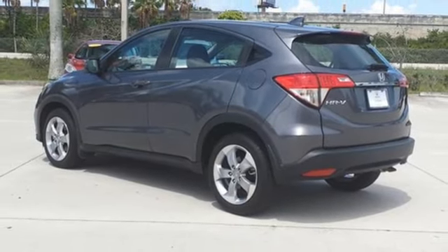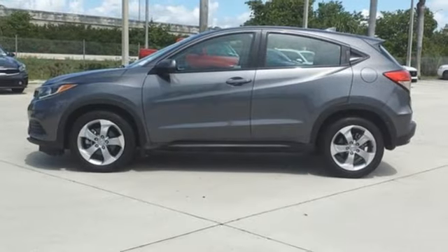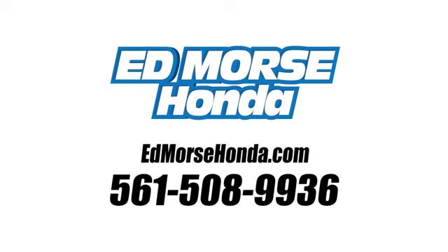Every Honda is designed with a driver in mind. They say a journey begins with one step — in this case, it begins with a test drive. Start your next adventure today. Call us today at 561-508-9936.